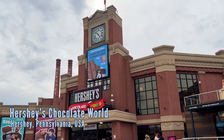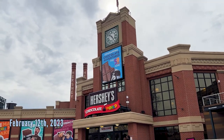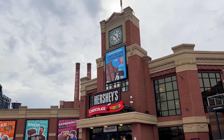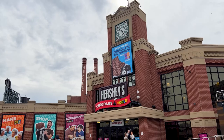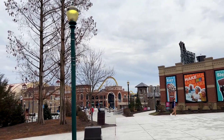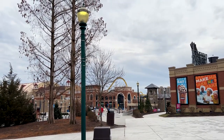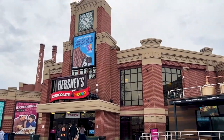Welcome everyone, this is Alex for the Coaster Spot and today we're going to do a tour of Hershey's Chocolate World in Hershey, PA. It is celebrating 50 years this year, so we're going to show you all the merchandise, the updated chocolate tour, and a little bit of that. This is right next to Hershey Park where there is a store down there as well.